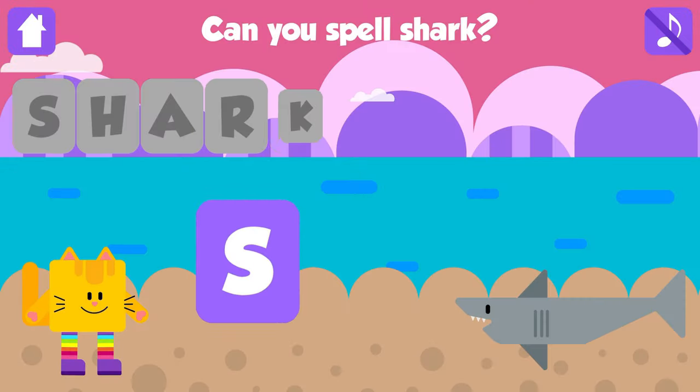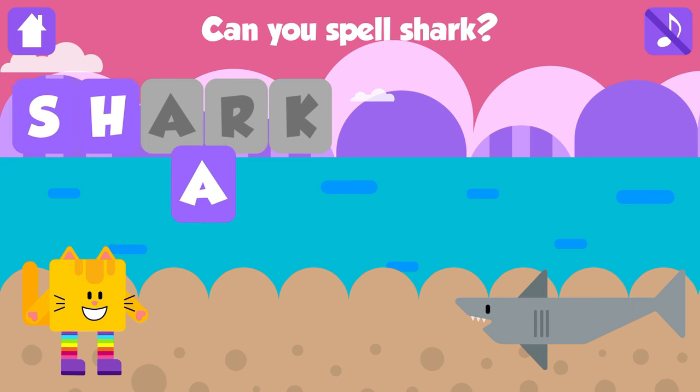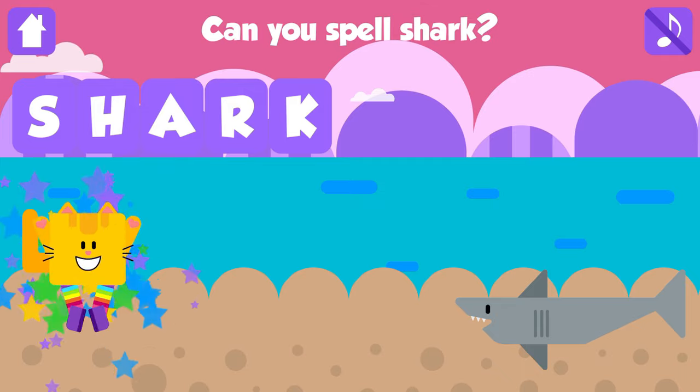Can you spell shark? S. That is great. H. Awesome. A. Awesome. R. Fantastic. K. Shark. S, H, A, R, K. Shark. Fantastic. Yeah!